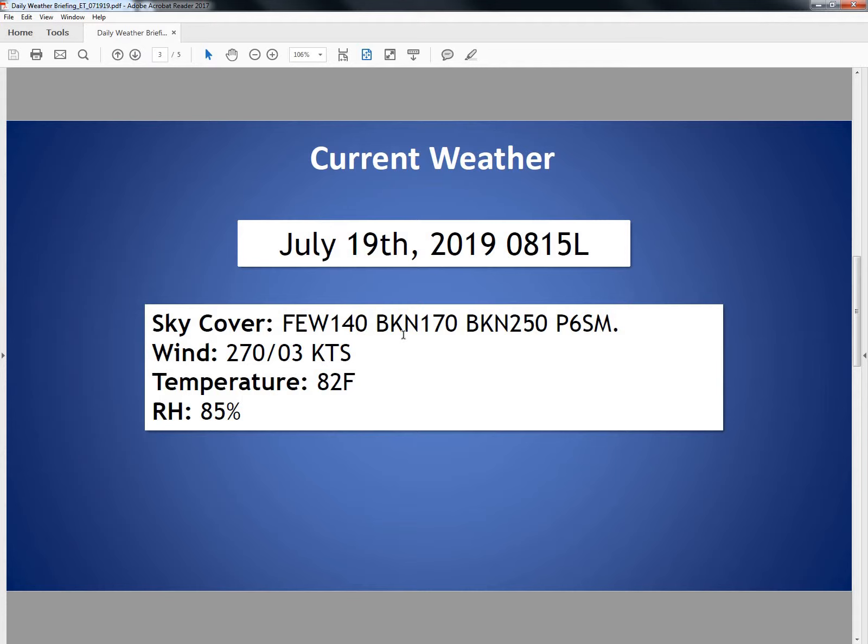Looking at our current conditions as of 0815 this morning, we have a few clouds at 14,000 feet, a broken deck at 17,000 feet, a broken deck at 25,000 feet, and unrestricted visibilities. Winds have a westerly direction at 270 degrees at 3 knots, temperature 82 degrees, and relative humidity at 85%.